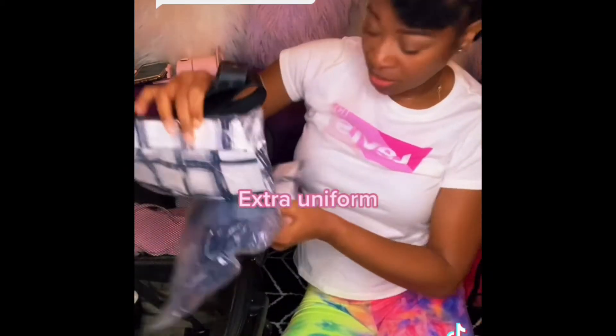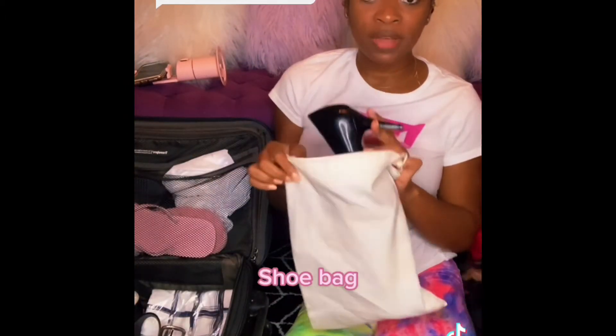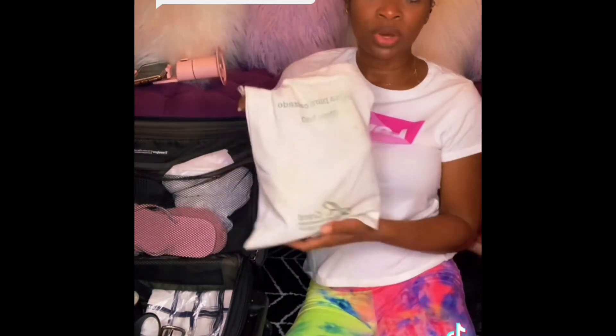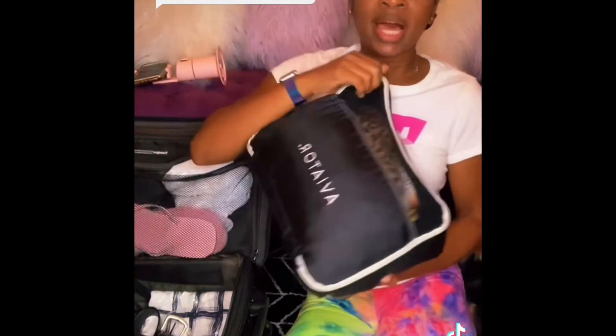I always keep an extra uniform with me at the bottom of my bag. We have to change out of our heels into flats — our in-flight shoes, as we call them. I got this little shoe bag from one of the hotels; they gave it to me for free.